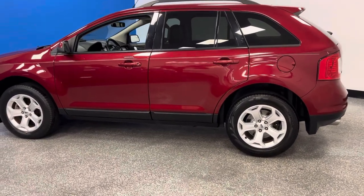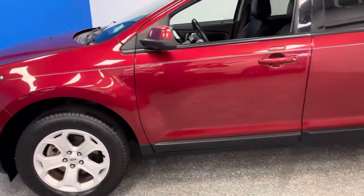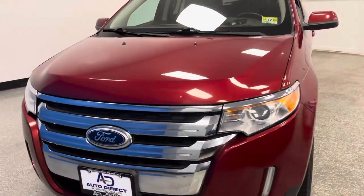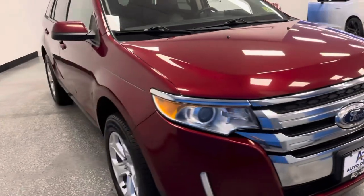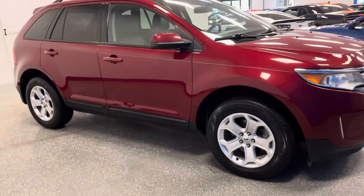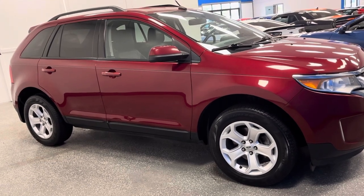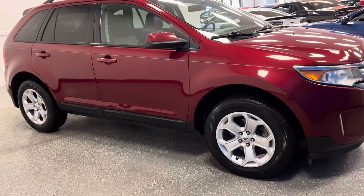We're at world-famous Autodirect Corvettes, America's best, highest five-star rated pre-owned Corvette destination. We have hundreds of Corvettes, but we also have lots of great American muscle and over 100 trucks and SUVs. And this particular Ford Edge is a great representation of a tremendous value. It's a '14 Ford Edge, it is front-wheel drive, with a ruby red interior. It does have the power liftgate, and it is a one-owner clean Carfax.